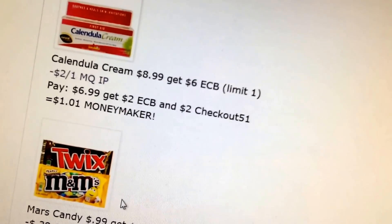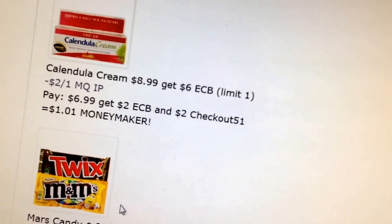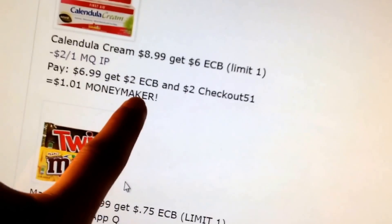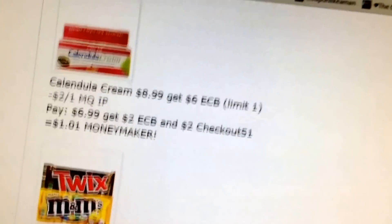Calendula Cream is $8.99, $6 extra buck, $2 printable coupon. You pay $6.99 and get a $6 extra buck and $2 Checkout 51 back — that's a $1.01 money maker, assuming you have Checkout 51.